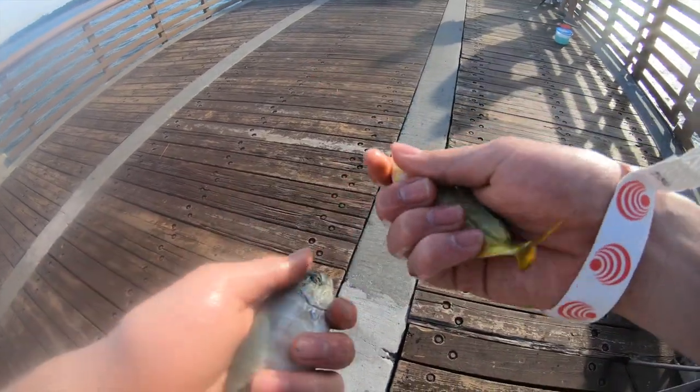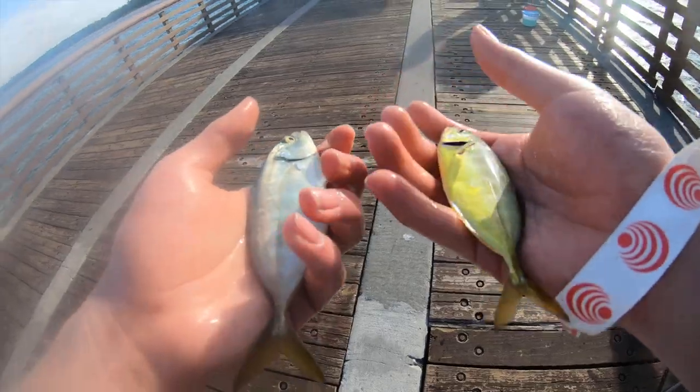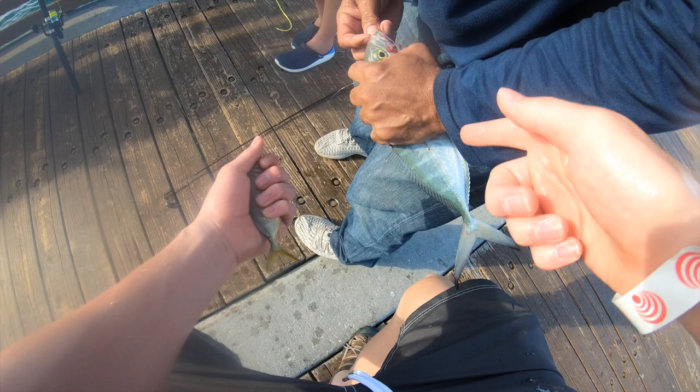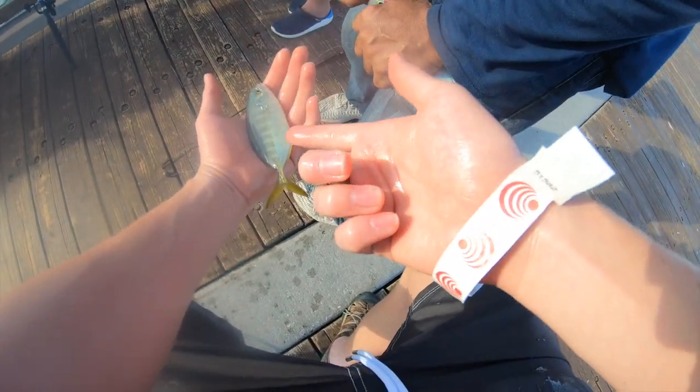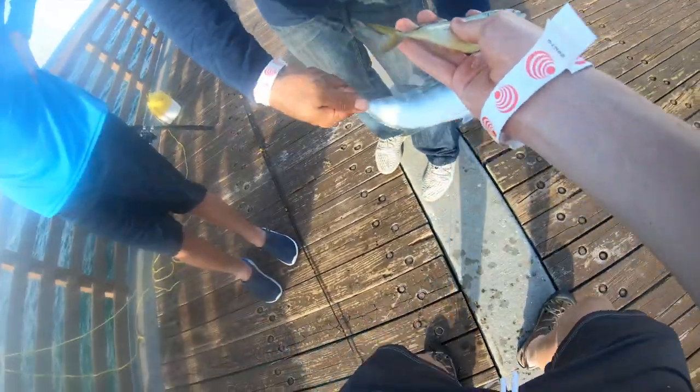That's cool — just like a jack crevalle! So this is confirmed as a blue runner because you can see this is the adult that I know is a blue runner, and this is the little one. I think these are the same fish because they have the same fins that extend out. So blue runner — nice! That confirms it.